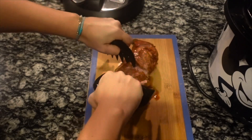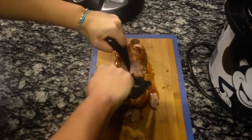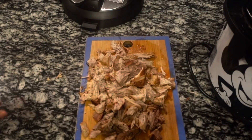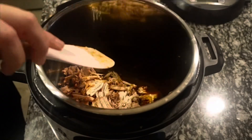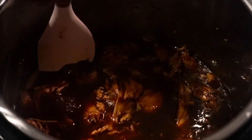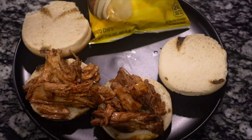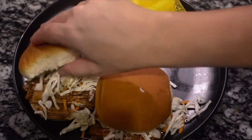Once the pork is done, I use bear claws to shred it. Keep in mind that pressure cooking doesn't make it quite as soft as slow cooking, so it takes a little more elbow grease — but it still comes out delicious. Add the pork back into that root beer and barbecue sauce, give it a good mix, and bring it to a gentle boil on sauté mode to thicken the sauce. Serve on toasted hamburger buns topped with fresh coleslaw. Great for a weeknight meal, a barbecue, so many things — another family winner!